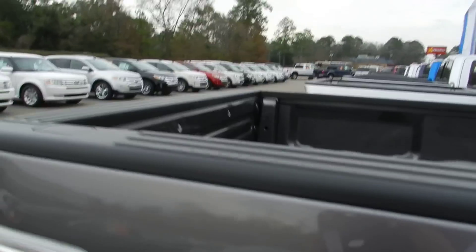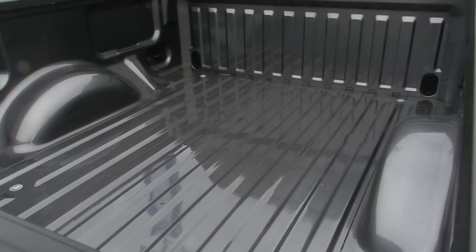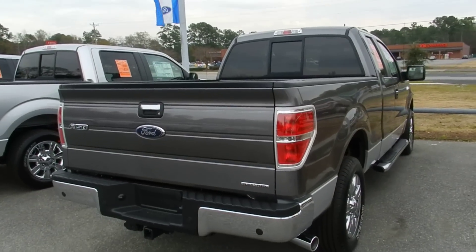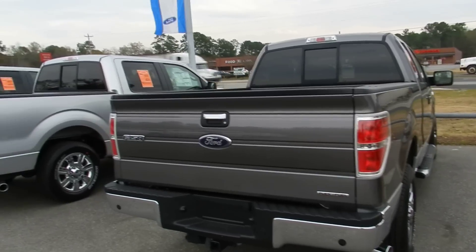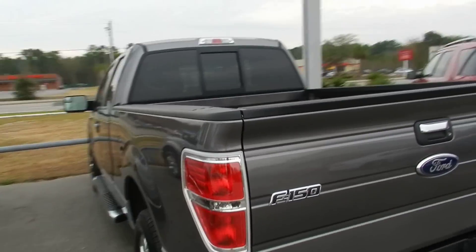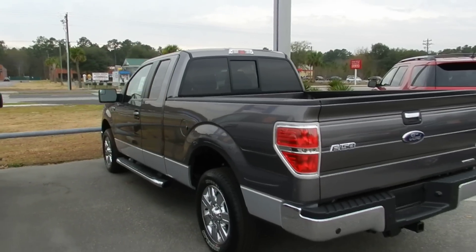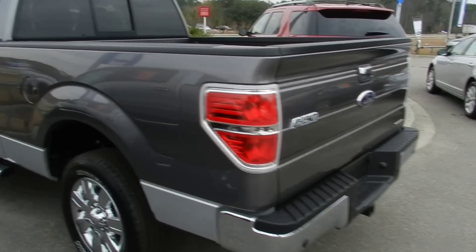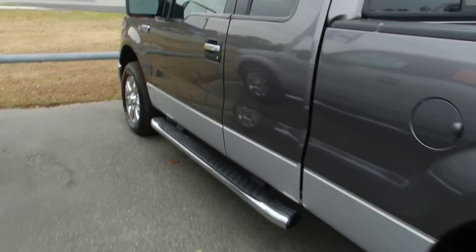This one has an extended cab as you can see. Got a nice sized bed in the back. We don't add any extra accessories because we want you to add your own accessories on right here at our store. We're not going to overcharge you for accessories you may not want on your vehicle. Does come with backup sensors — that's standard — and running rails on the bottom.